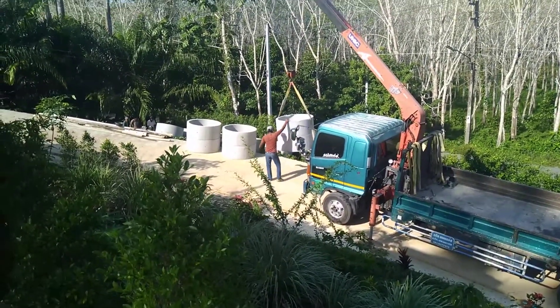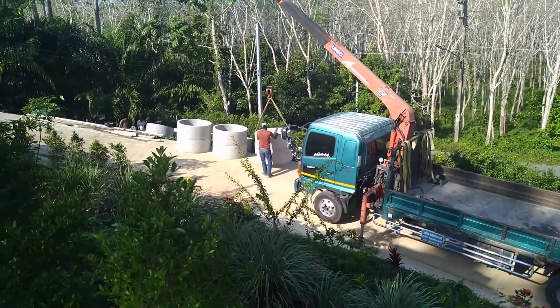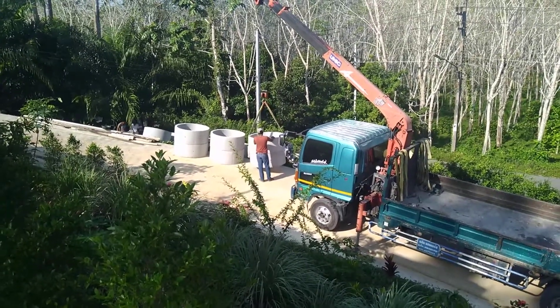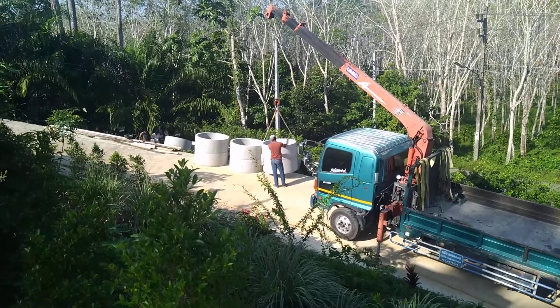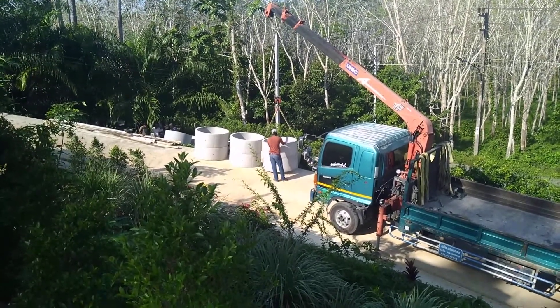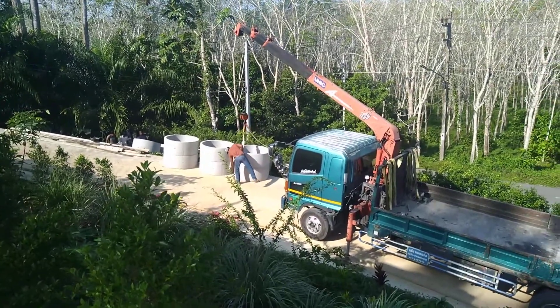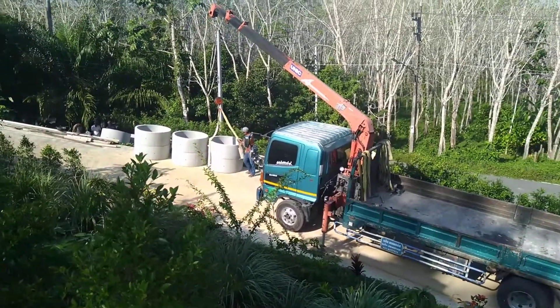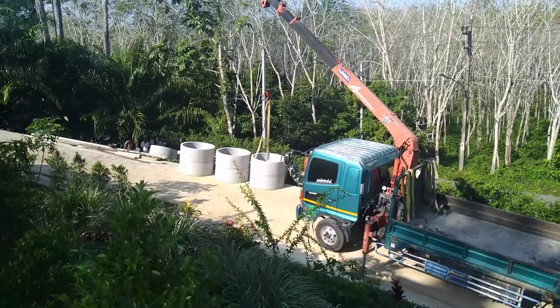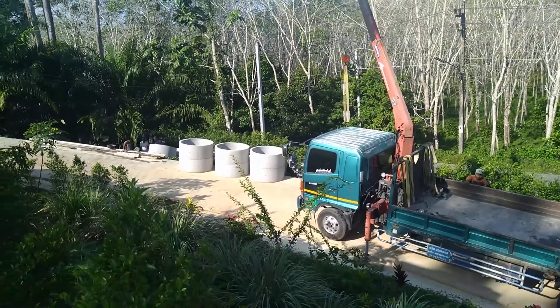The drilled well was going to cost 180,000 baht, and this is going to cost about — I can't remember now, I'll have to figure it out — but it's about 50,000 or 40,000 or something. So I'm saving a huge amount of money, and frankly, I prefer this kind of well over a drilled well.